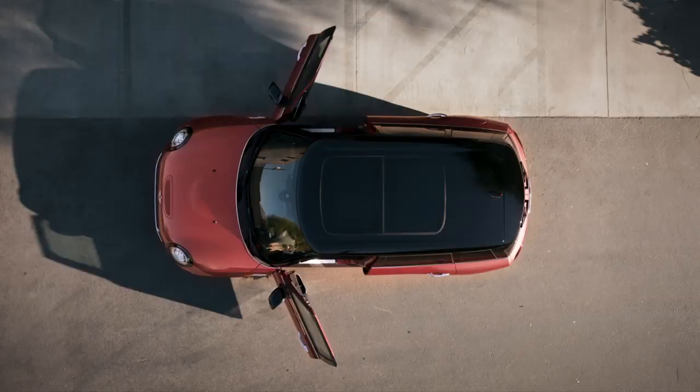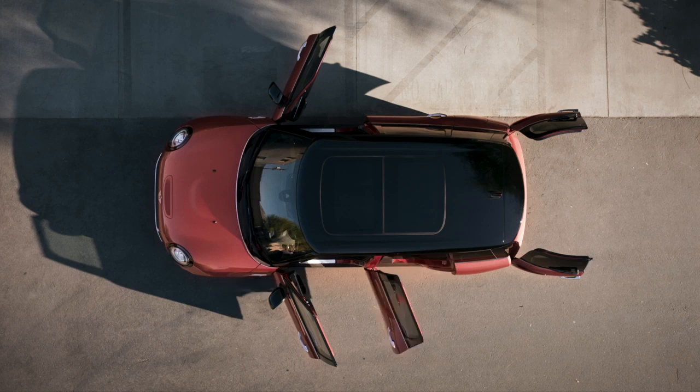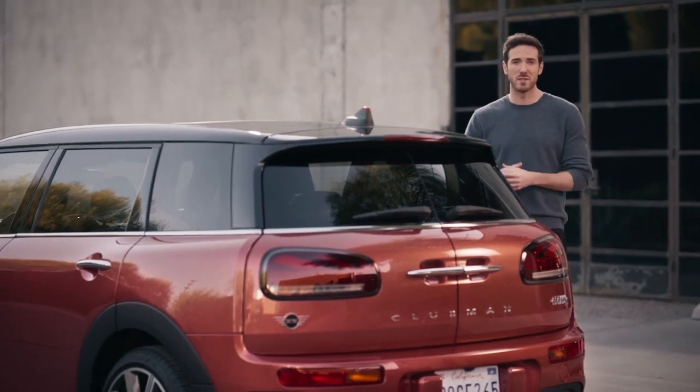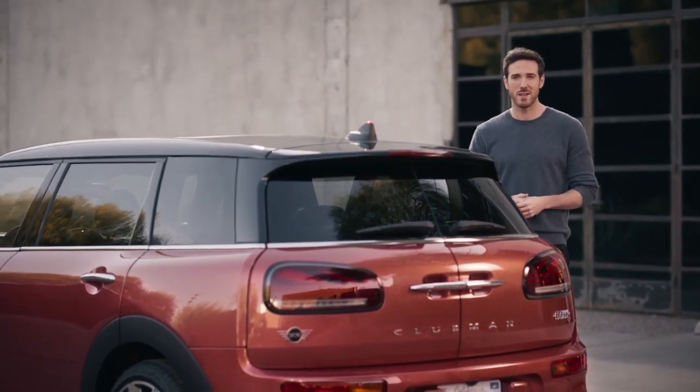You've got your driver and front passenger doors, the iconic Mini Clubman split doors at the rear, and also the two backseat passenger doors, which means no folding seats back and forward, scrambling through the front, or waiting patiently to be let out.